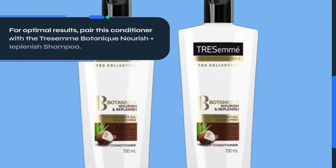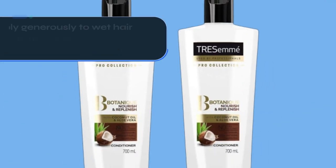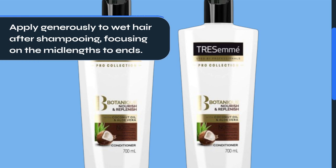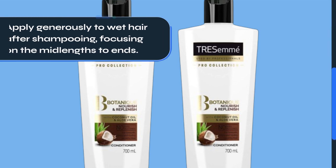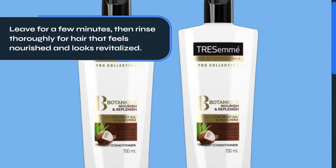For optimal results, pair this conditioner with the Tresemme Botanique Nourish Plus Replenish Shampoo. Apply generously to wet hair after shampooing, focusing on the mid-lengths to ends. Leave for a few minutes, then rinse thoroughly for hair that feels nourished and looks revitalized.